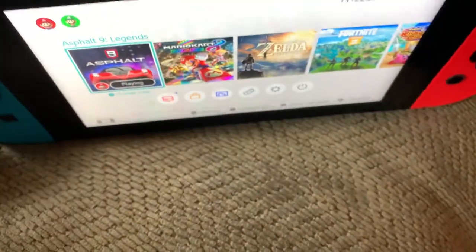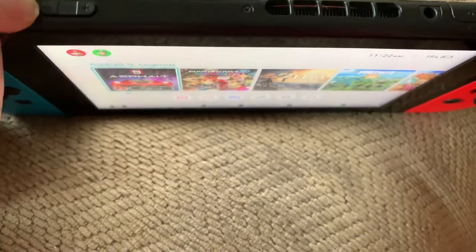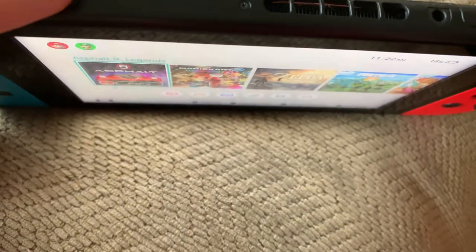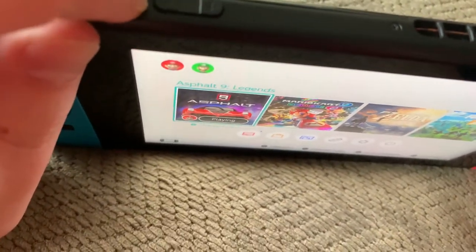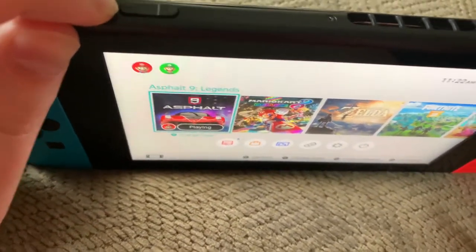This is the brand new Nintendo Switch, not the old one, by the way. I got this lag and I don't know if I'm the only one who's experienced this before. I would like to know what you think in the comments below. Let me try one more thing — hold the power button.